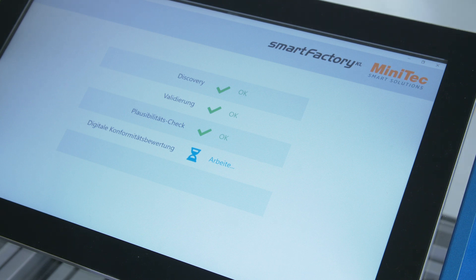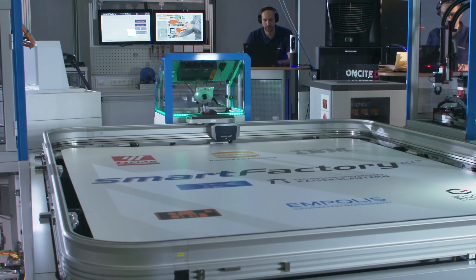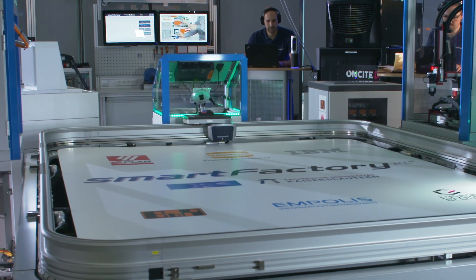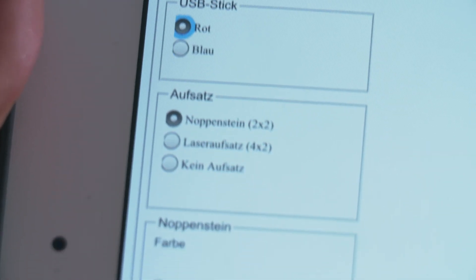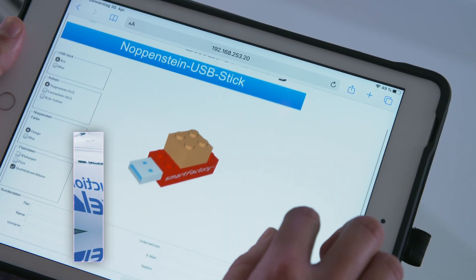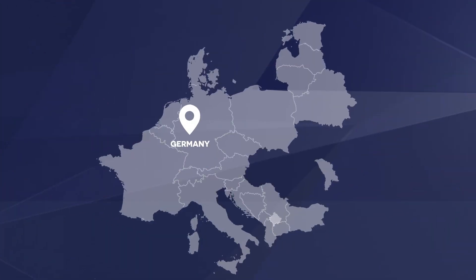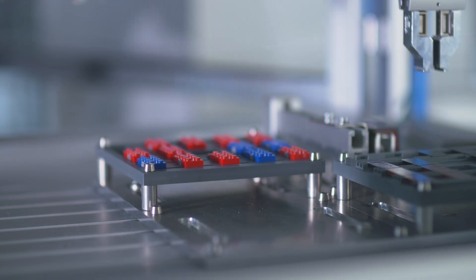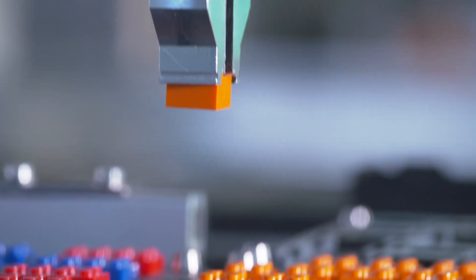The newly installed module enables quality control and the related picture, which is later flashed on the USB memory stick. The customer can also select options that require access to external suppliers. For example, we use the orange-colored studded bricks that can be ordered automatically via the European Gaia-X platform and delivered from the Netherlands. Via the Gaia-X node and connection, the production is triggered and the studded blocks are delivered and integrated into our system. On-site production is also possible and the customer request can be fulfilled without a problem.